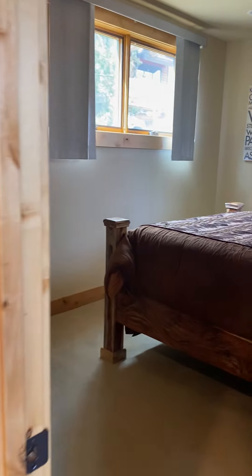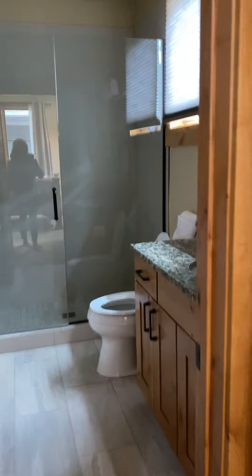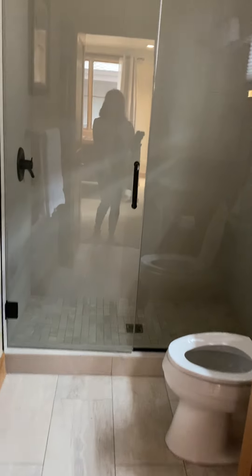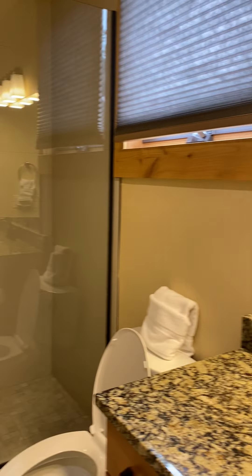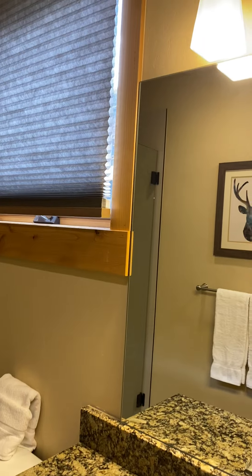Somebody just left here — the fireplace is still hot. Bedroom number two has all their doors, granite. Nice shower, pretty standard stuff, but nice light though too.